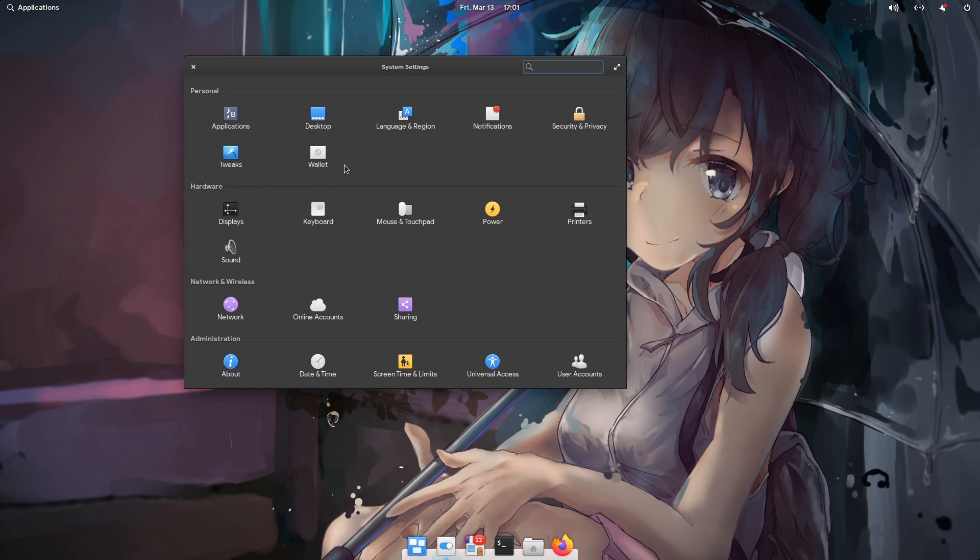We open settings and now we see a new wallet option, but we don't see an icon and I denounce that!